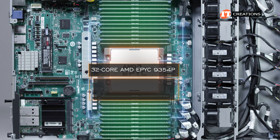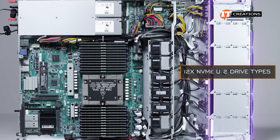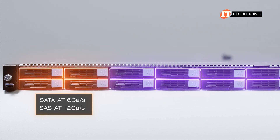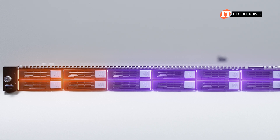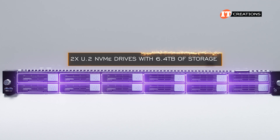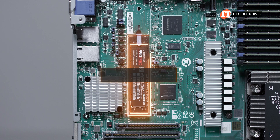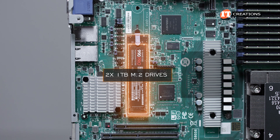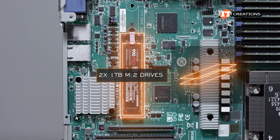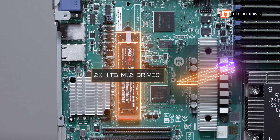With all 24 memory module slots outfitted with 64 gigabyte memory modules, we have 1.5 terabytes installed. The backplane supports 12 NVMe U.2 drive types, with 4 slots that can support SATA at 6 Gbps or SAS at 12 Gbps. On this build, we are flush with NVMe storage — two U.2 NVMe drives with 6.4 terabytes of storage offering slightly faster read speeds, plus 10 NVMe drives with 7.68 terabytes of storage. Two 1 terabyte M.2 drives can be installed on the motherboard to boot the system, stacking on a two-level PCI slot with a clip to hold them in place. That clip also provides separation for airflow and heat dissipation.